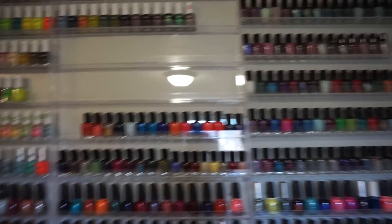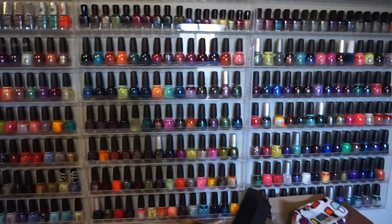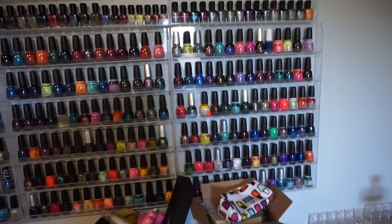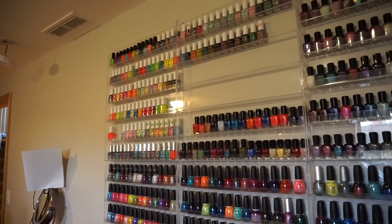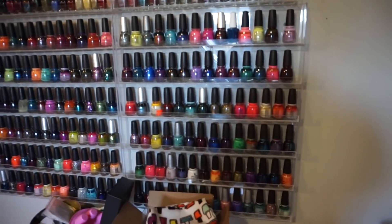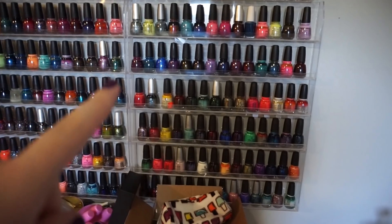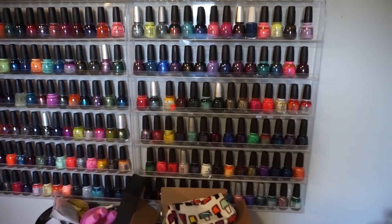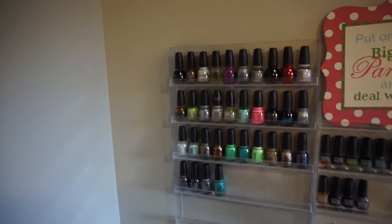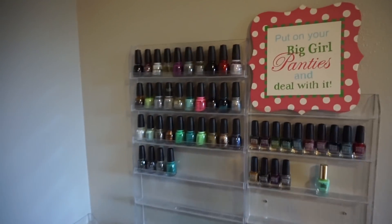Over here are the Zoyas, and then they come down here. And then these three racks are all China Glaze. China Glaze is probably my favorite brand to buy from — well, maybe Color Club is, I don't know. I've just accumulated a lot of China Glaze. A lot of these need to be loved some more, some of them need to be shaken up. But it is what it is. And then China Glaze continues over on this smaller rack over here.